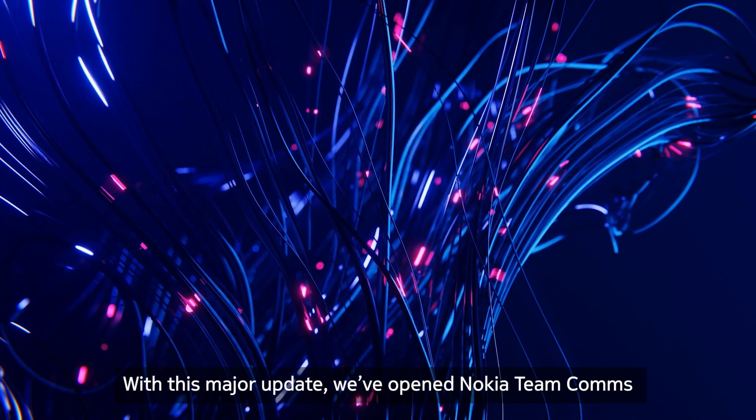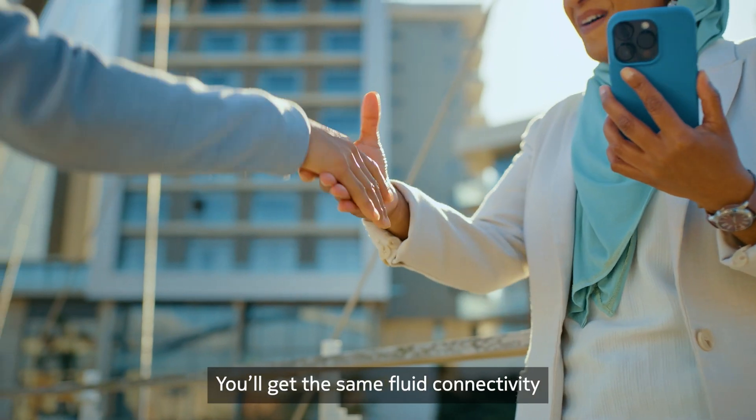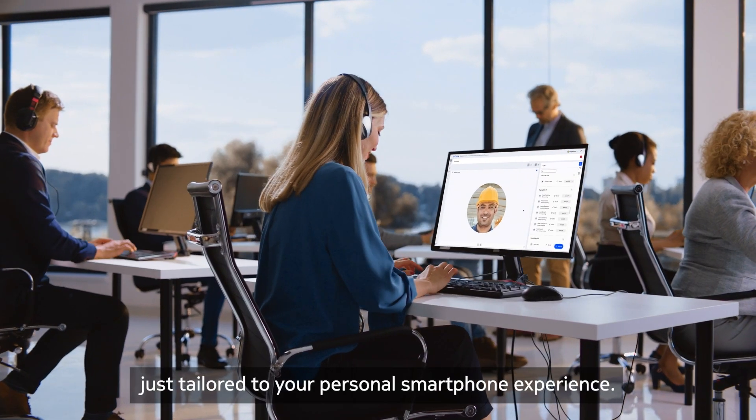With this major update, we've opened Nokia Team Comms up to iPhone users for the first time. You'll get the same fluid connectivity as your Android colleagues, just tailored to your personal smartphone experience.